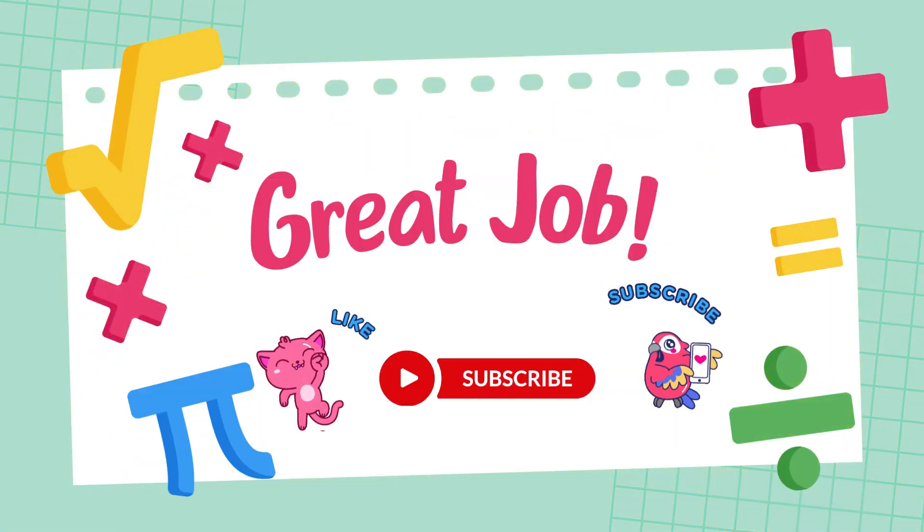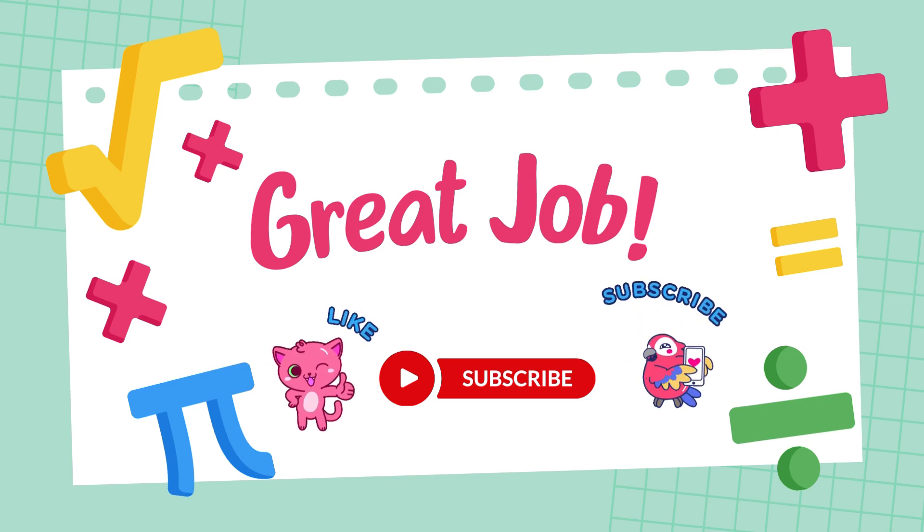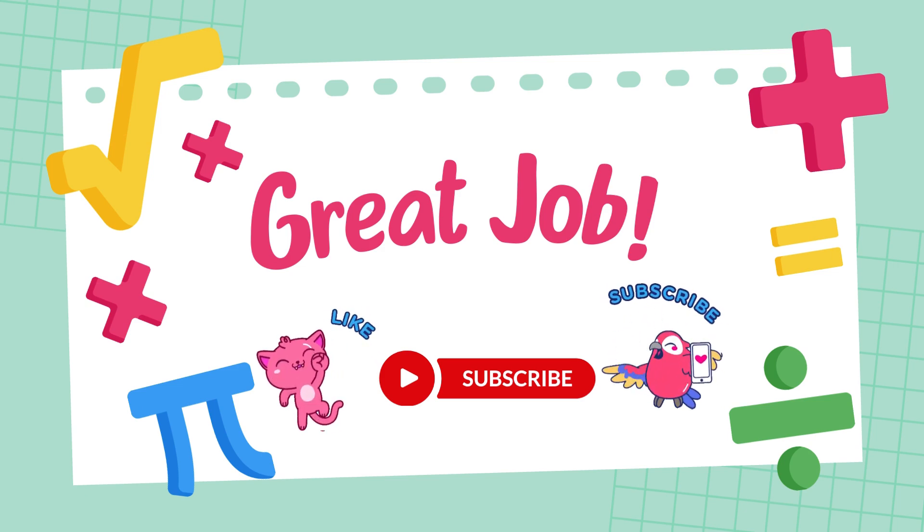If you want to get even better at math, keep practicing. If you enjoyed this video, don't forget to like, subscribe, and hit the bell icon so you never miss a video. Let's learn and grow together.